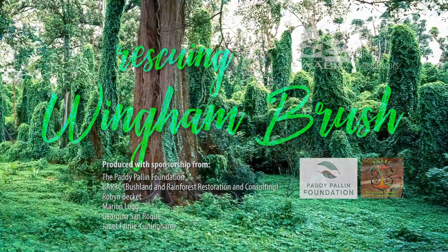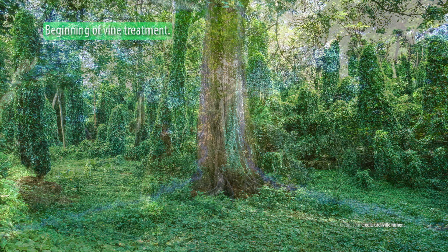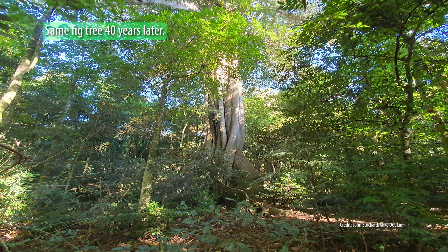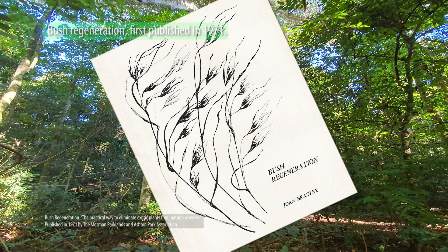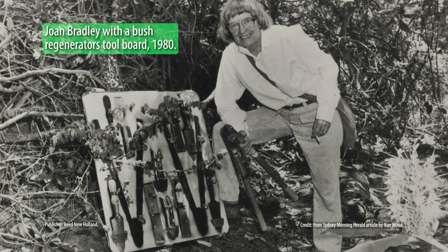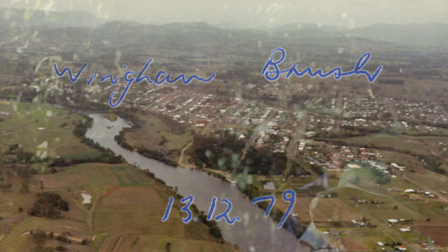The story of rescuing Wingham Brush started in the late 1970s, when an interested local, Graham Allen, was inspired by the movement to regenerate weed-infested bushland that was gaining ground elsewhere in the state. The National Trust of New South Wales had begun offering on-the-ground services to local councils and other land managers using the Bradley method of bush regeneration. It was that sort of program that Graham Allen had heard about and thought, well, why can't we do something about this bombed-out rainforest we have in town — the Wingham Brush?